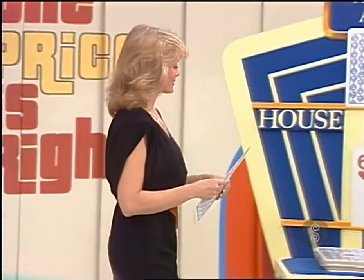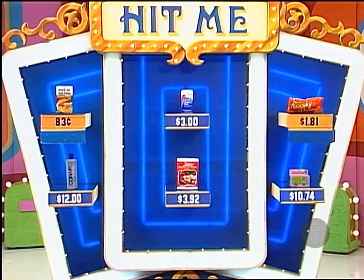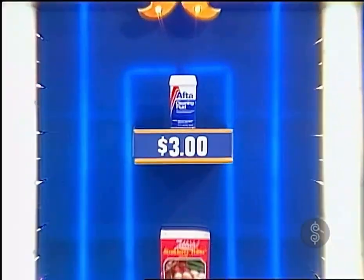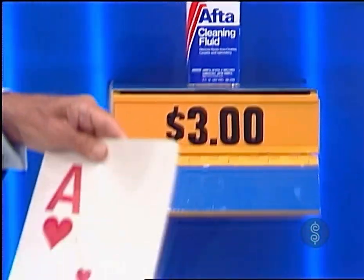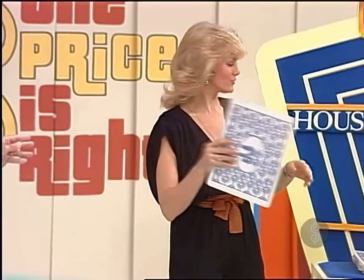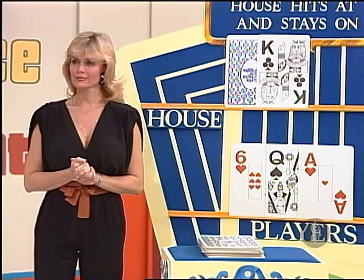Are you gonna stay on $16 or hit? I have to hit. You're gonna hit. All right, what do you want? The AFTA cleaning fluid. The AFTA cleaning fluid is $3 here. Actual price: $3. That gives you one. So you have $17 now. You're sneaking up on it, Edgar — actually, you're playing very well. You wanna stay or hit? I gotta stay. You're gonna stay.